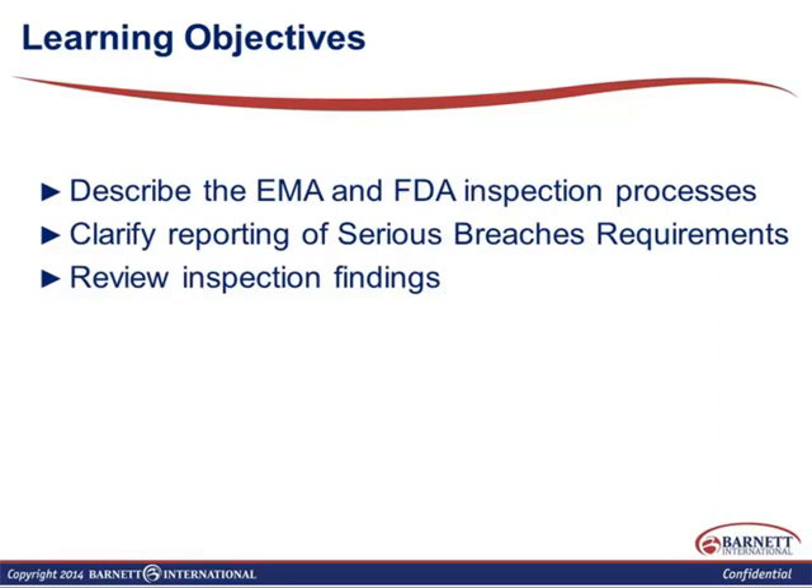So today's class, we're going to be talking about similarities and differences between EMA and FDA inspections. The learning objectives, obviously, are what those differences and similarities are. I'm also going to talk briefly about MHRA and serious breach requirements — this is very specific to the UK, to England itself. And then we'll go through some typical inspection findings.